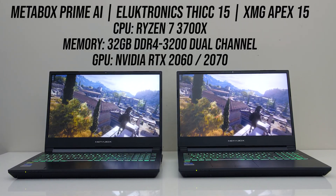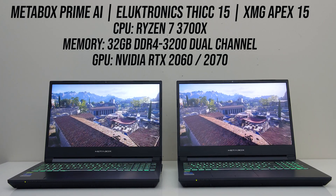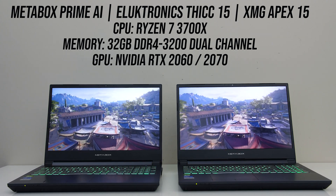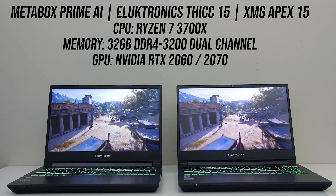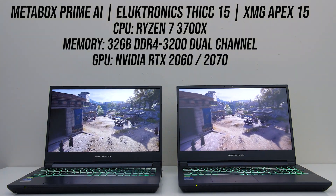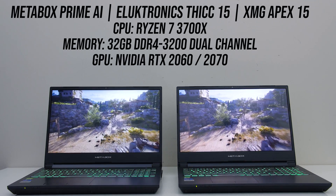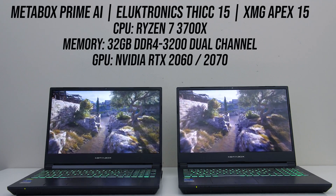The two laptops I'm testing with have the exact same specs inside, and were kindly provided by Metabox here in Australia. It's basically the same Clevo chassis as the Eluktronics Thicc 15 in the US or XMG Apex 15 in Europe. It's using a Ryzen 7 3700X desktop processor and 32GB of memory in dual channel. As we've got the same chassis I can do a very fair comparison to cover thermals, battery life and more.